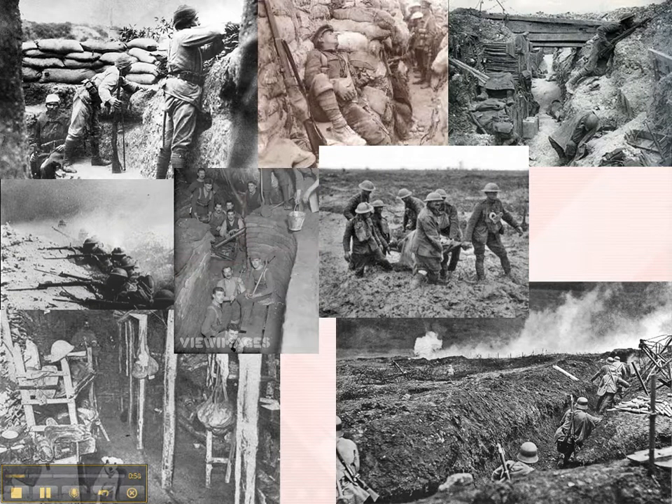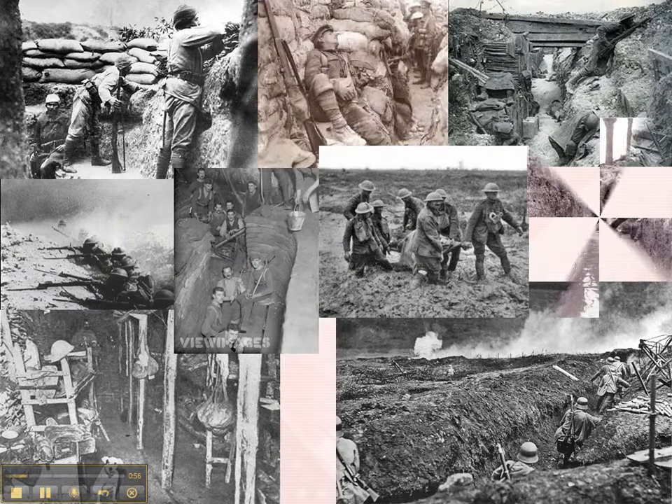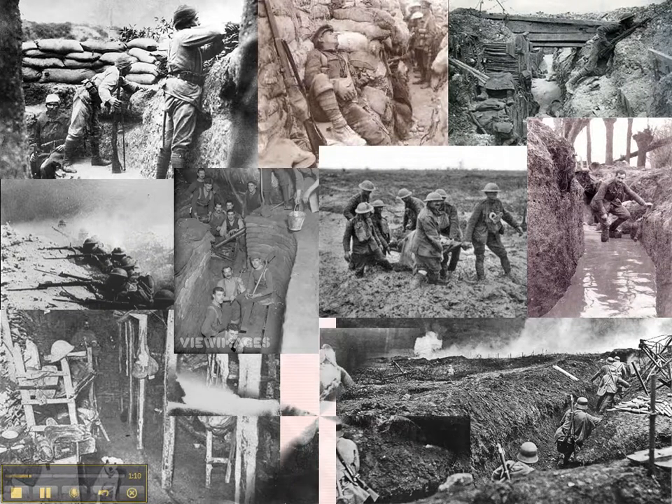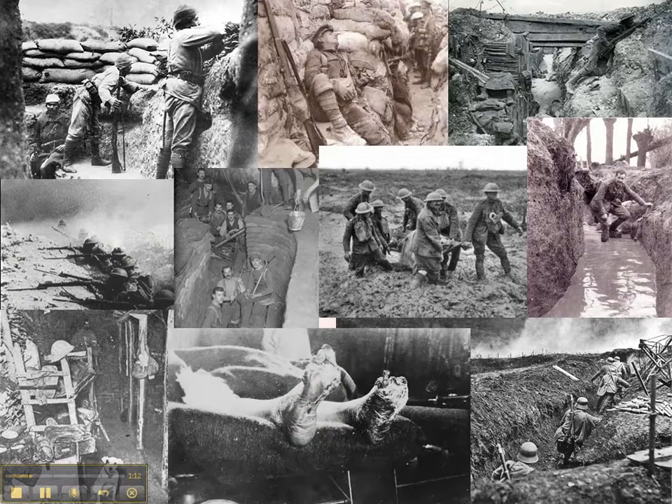I'm going to show you a picture of something called Trench Foot. You used to be in the water for long periods of time because it would take sometimes weeks for the water to drain out, especially because it was clay, and your foot would begin to get this fungus that would rot away. This is pretty gross — if you don't want to watch it, skip ahead. This is someone's foot after Trench Foot began to rot it away.